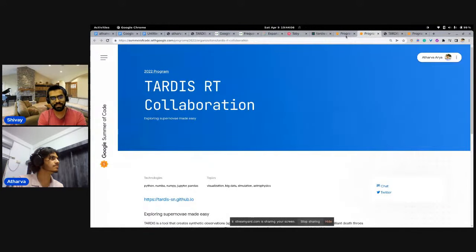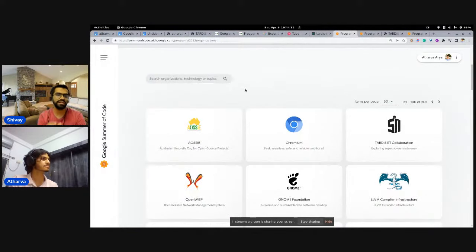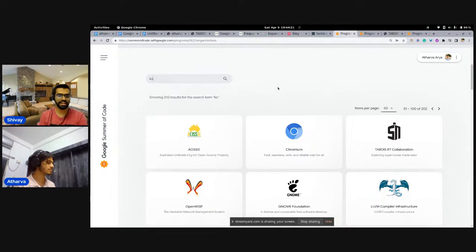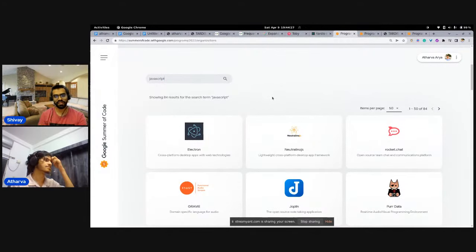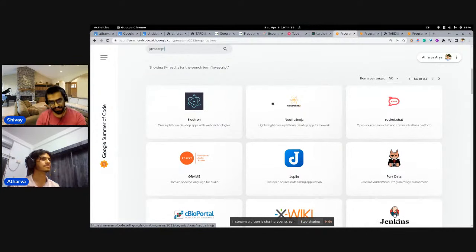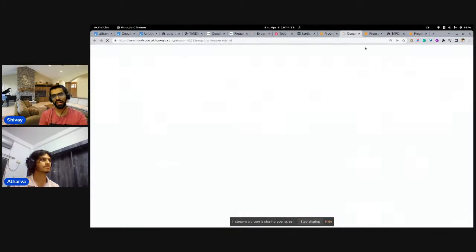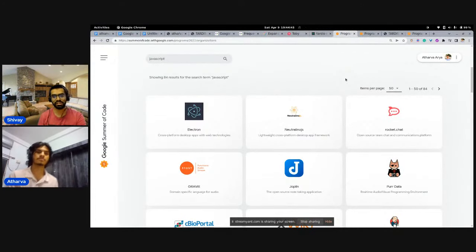One very useful tip I'd recommend is using the search bar on the organizations page. It's a very powerful search — if you're a JavaScript developer, just type 'JavaScript' and you'll see all organizations that have JavaScript as a key required language. You can search for machine learning, Python, C++, or any specific language, technology, or even an organization name to find relevant projects.